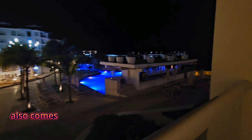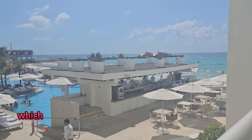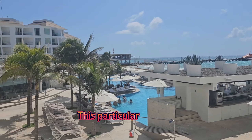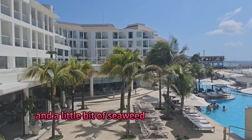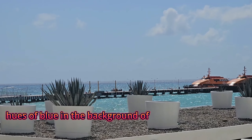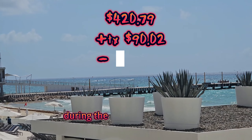The deluxe partial ocean room also comes equipped with a fancy private porch which has stunning views of the Caribbean Sea. This particular day the water was a little rough and a little bit of seaweed was present. Normally you will see the beautiful hues of blue in the background of this stunning view.